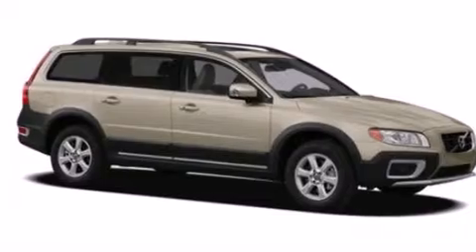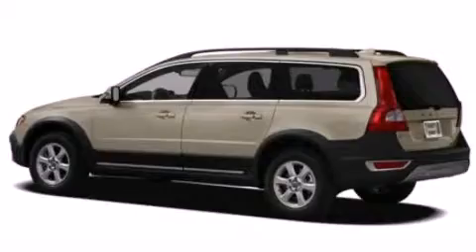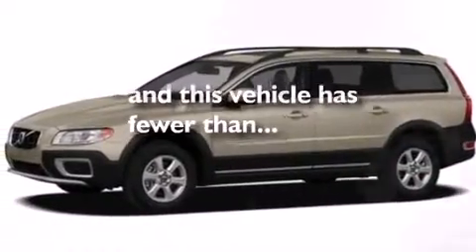Rear curtain airbags, anti-submarine seats, a collapsible steering column, a power driver's seat, and this vehicle has fewer than 27,000 miles on the odometer.